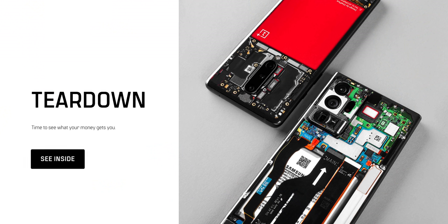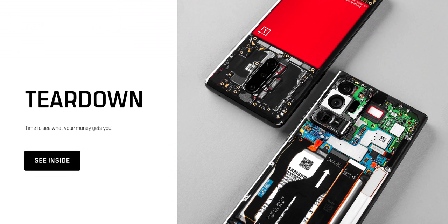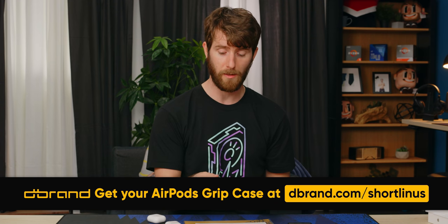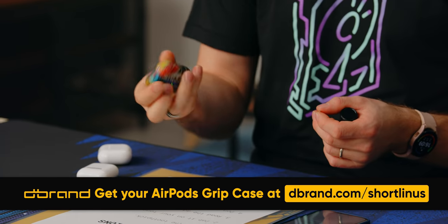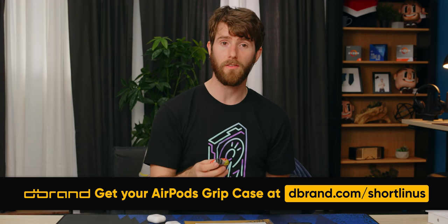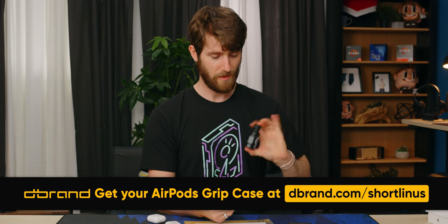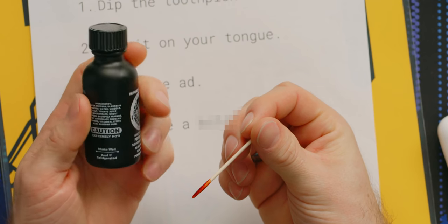Flatline hot sauce. If you're not familiar with dbrand, they make expensive electronics tape that you can wrap your devices with. This is from a drop we did with them a while back — their sticker bomb skin. Message them and ask for it; I know they've got lots of this still. They also make a habit of trolling me in their sponsor spots, and they must sell a lot of electronics tape in order to pay for it because they're not cheap. Pepper palace at the end.